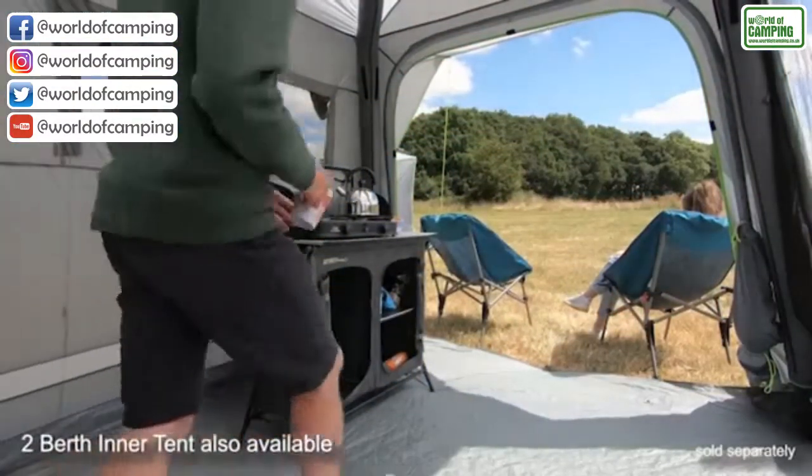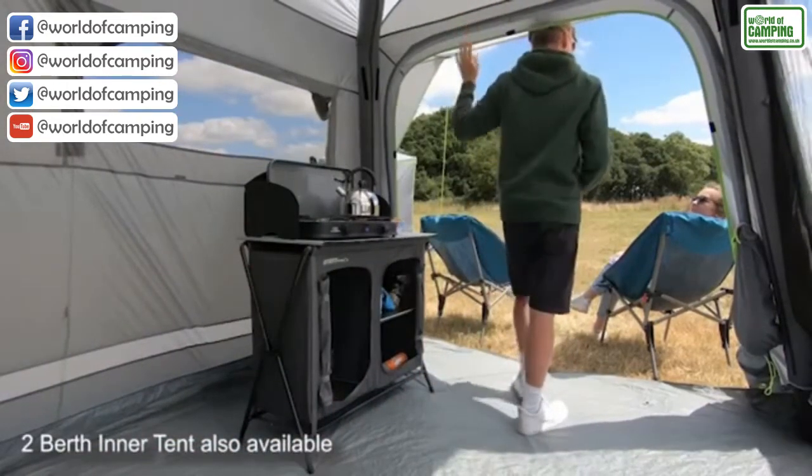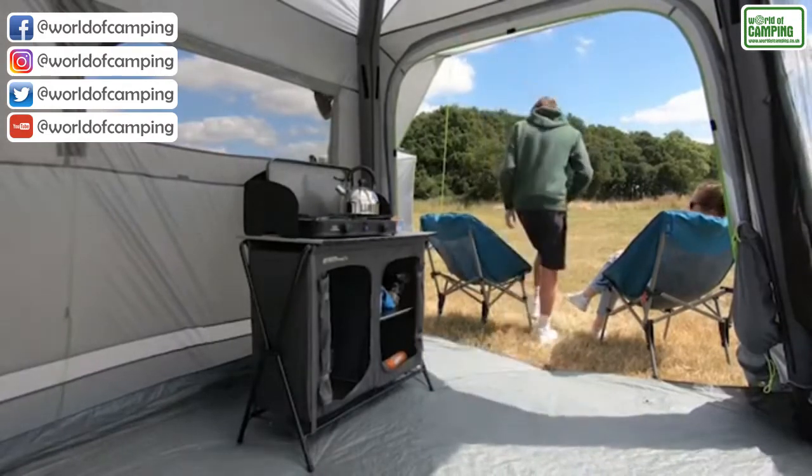Breathability is vitally important in all our awnings, which is why we have added extra ventilation for 2019 in the form of mesh panels on the right hand side.